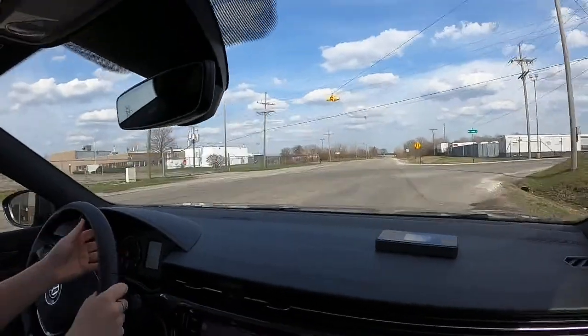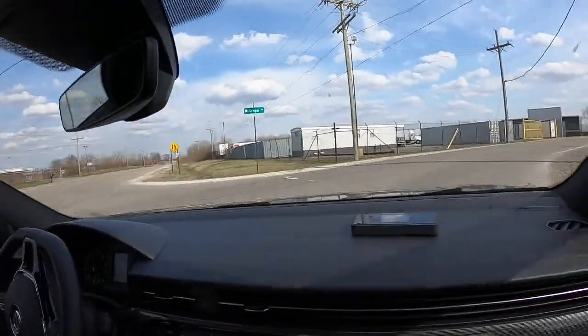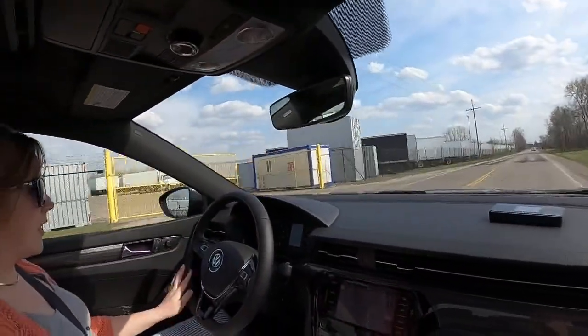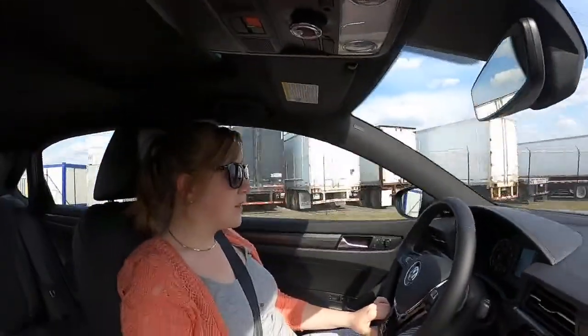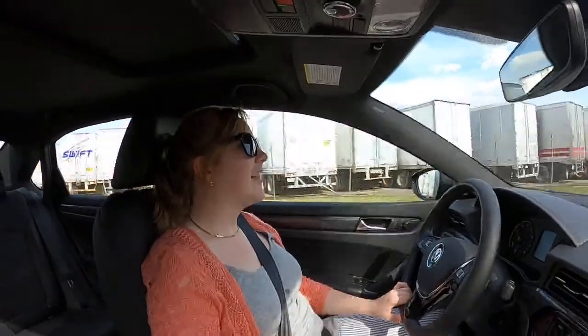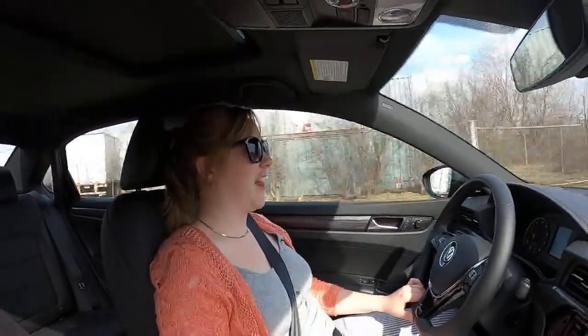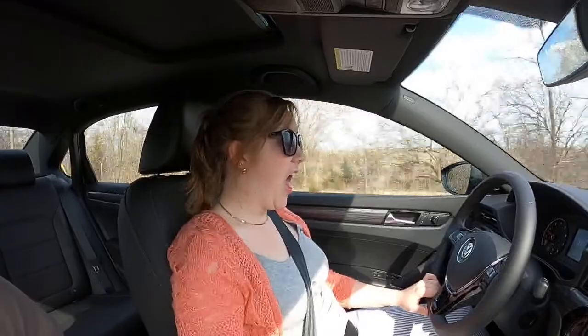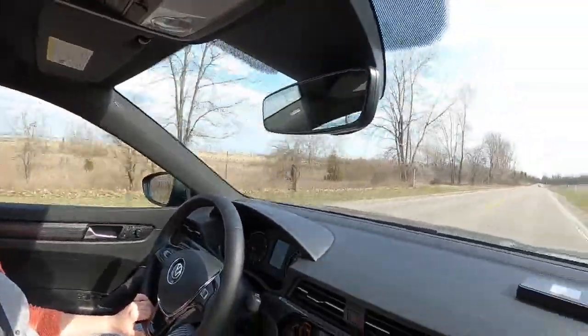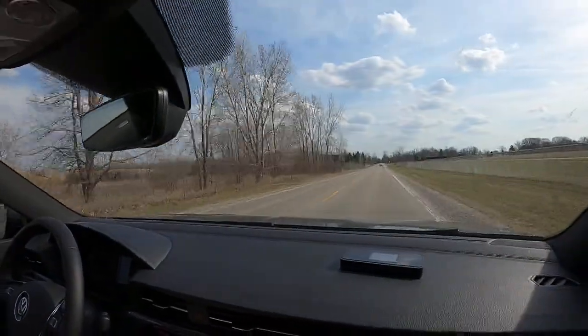Do I think the VW Polo is good? I think it probably is — unfortunately we don't get it here in the United States, but I like the Golf and I've heard good things about the Polo and even the Up. Volkswagen makes a car called the Up!, which is essentially a smaller Golf. We'll have to watch the Top Gear episode on it sometime.